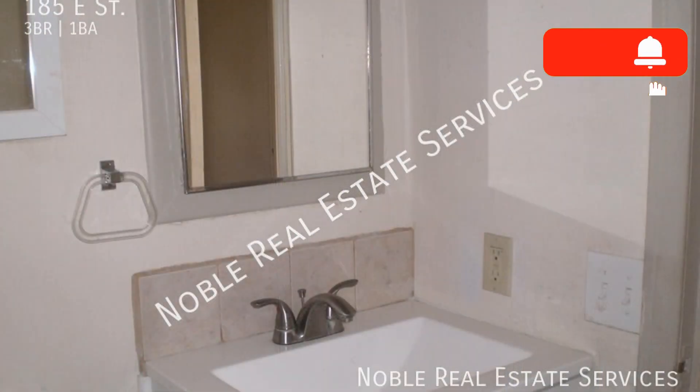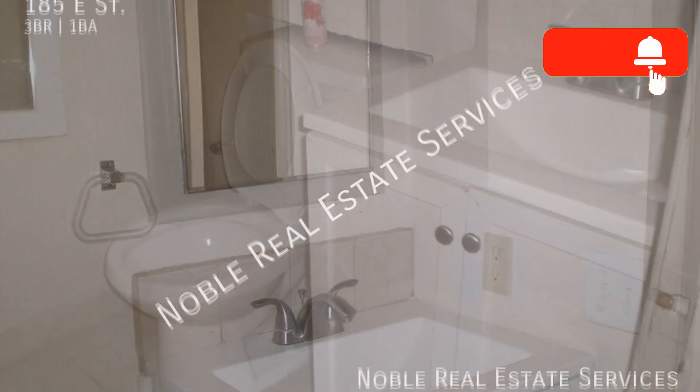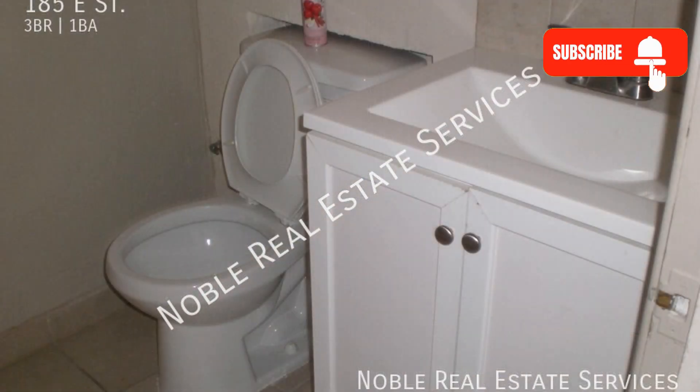If you are interested in this Chula Vista, California rental property, or want to know what other rentals are available in the area, contact us today. We are ready to help you find your next home.